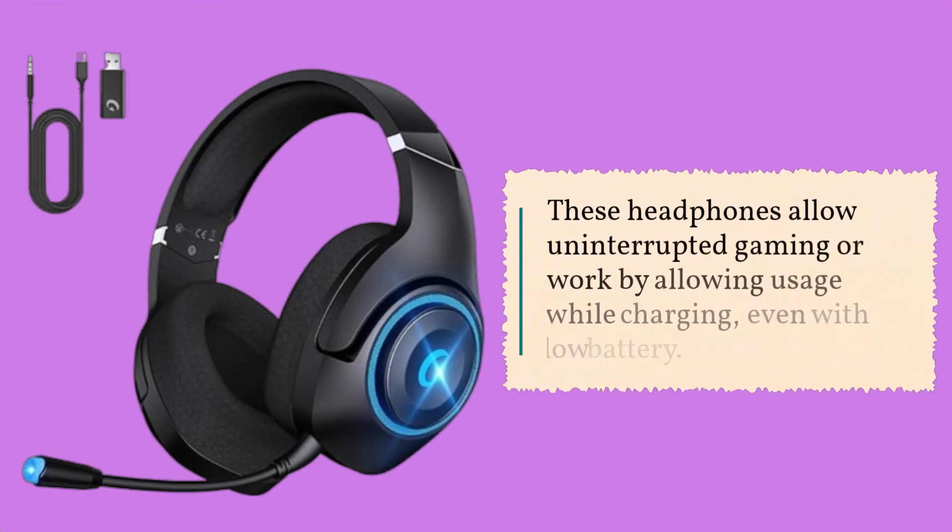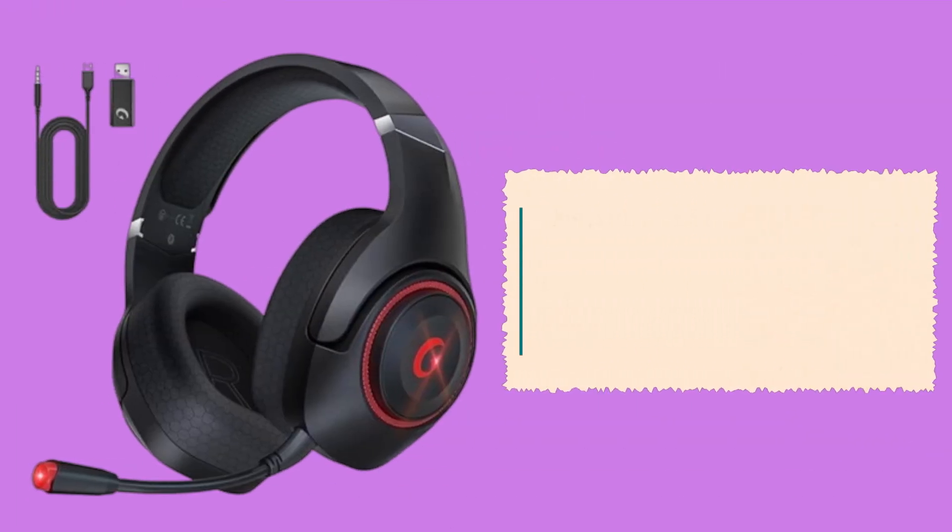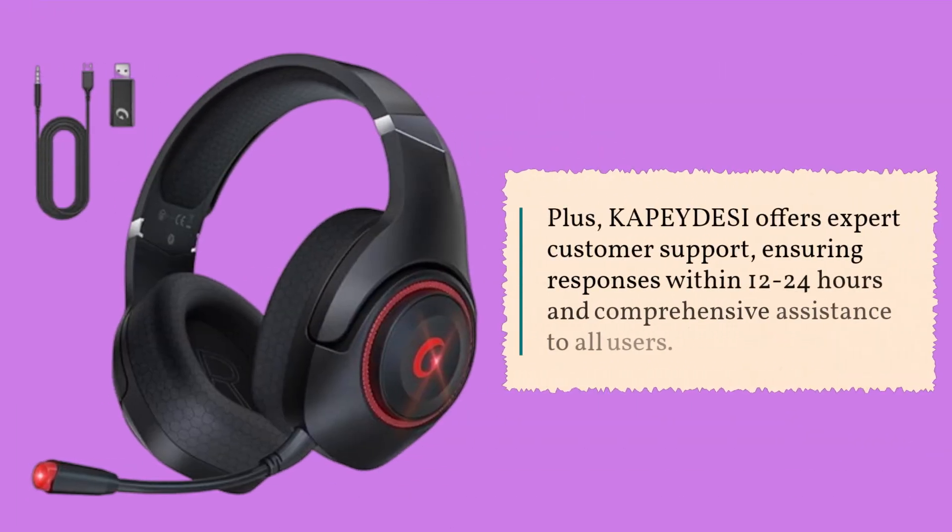These headphones allow uninterrupted gaming or work by allowing usage while charging, even with low battery. Plus, KAPEY DESI offers expert customer support, ensuring responses within 12-24 hours and comprehensive assistance to all users.